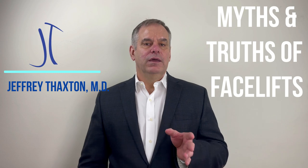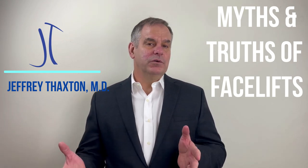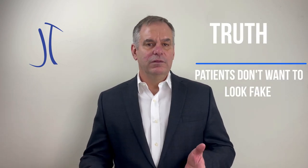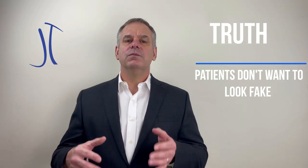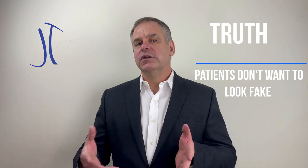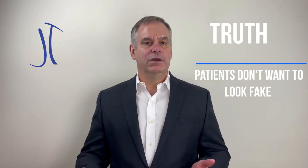Frequently what I get in a consultation is 'I want a mini facelift,' and usually what that person means is that they don't want something that's going to make them look unnatural. They feel pretty good about how they look already, but they just want something to make them look a little bit fresher. They're worried about looking like some stars who have had facelifts that have made them look very unnatural, and they don't want that.